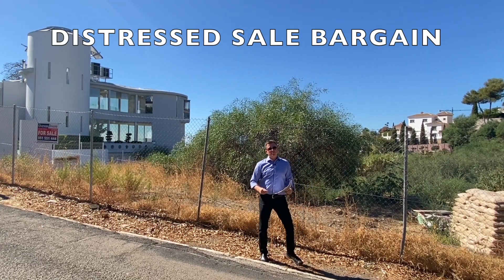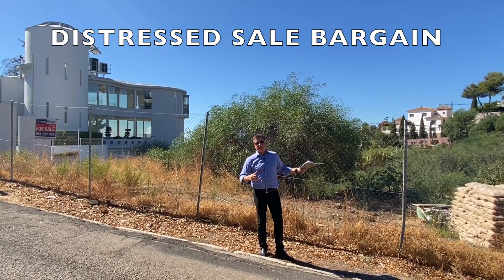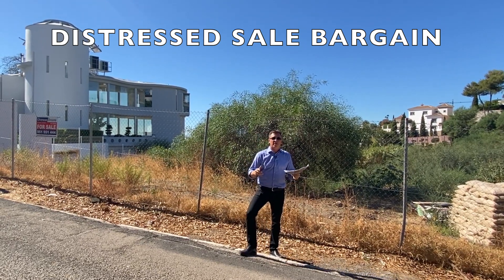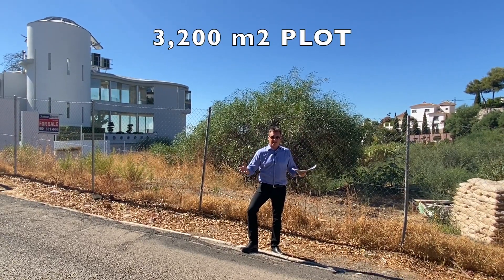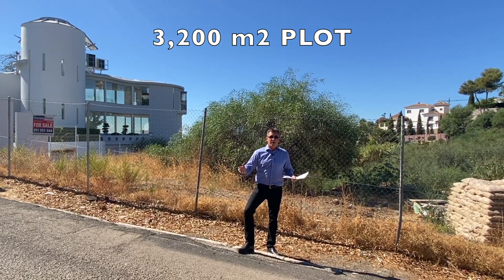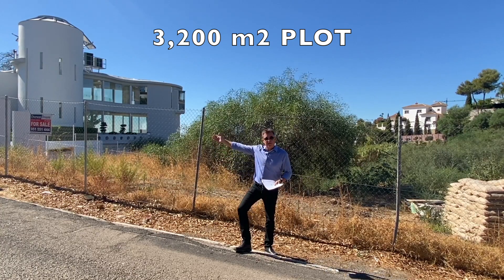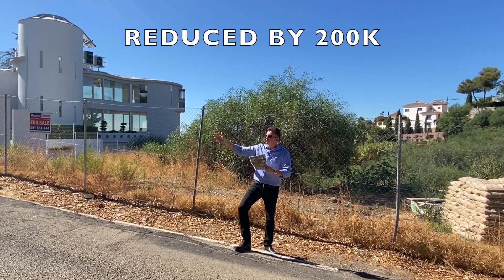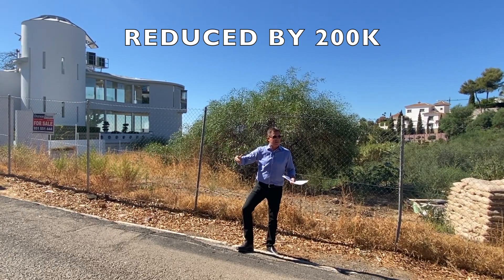Hi everyone, Peter from Overseas Dreams. I've come down to this amazing distressed sale bargain plot. We're clearing this for the beneficiary and a trust clearance sale. This is in El Paraiso on the New Golden Mile. It's only about 10 minutes drive down to beautiful beaches, all the bars and restaurants. You've got lots of bars and restaurants closer than that as well.